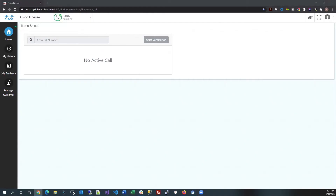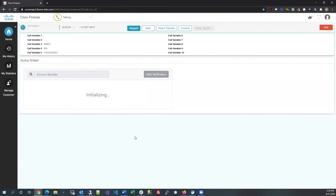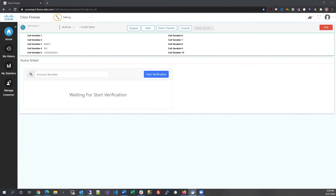Now, given some time for the enrollment to be created, let's try an authentication attempt. Thank you for calling Illuma Credit Union. How may I help you? Hello, this is Milan Borkar. Member number is 1234567.